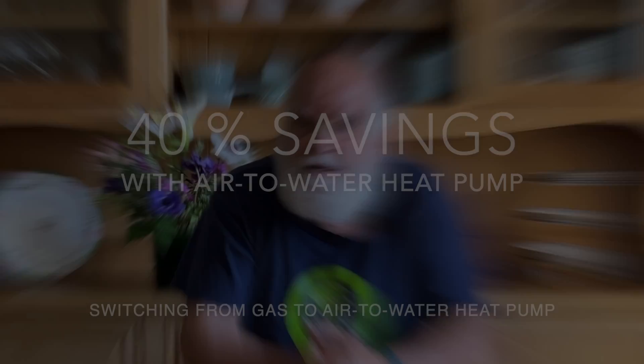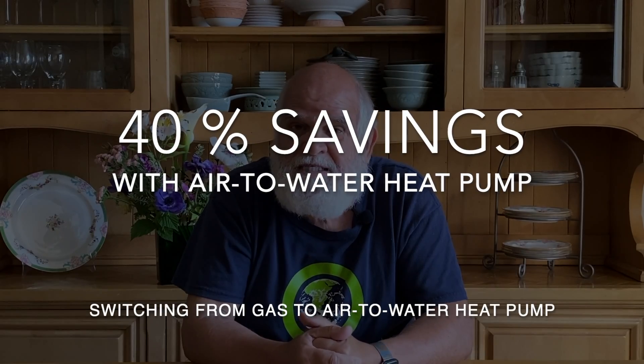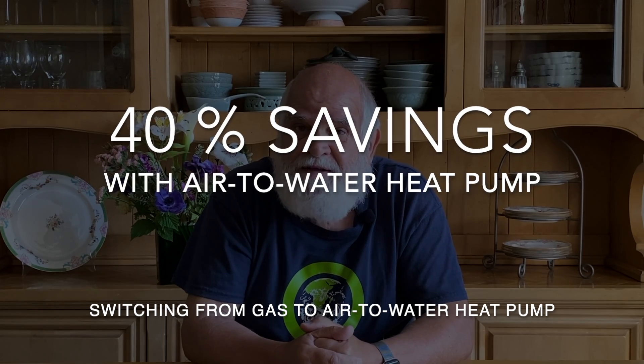Most U.S. homes are heated with a furnace or boiler system that uses gas, oil, or propane to operate. We had a gas heating system, and it looks like we're paying about 40% less than we used to pay — that's really gratifying. I think it's a substantial saving, and the longer I live, the more I'll save. I'm really happy about that.